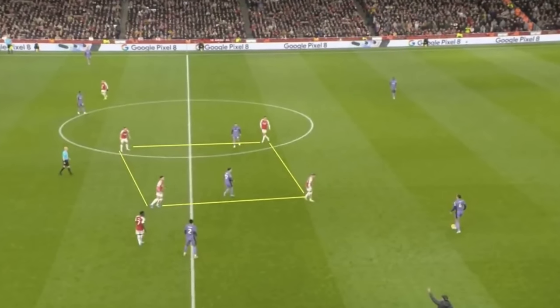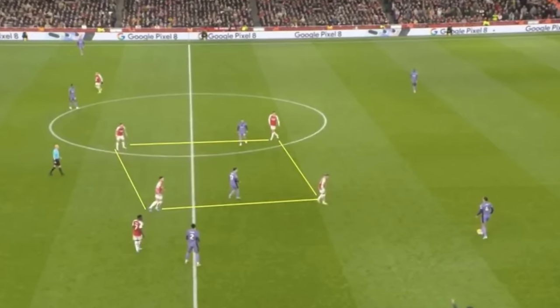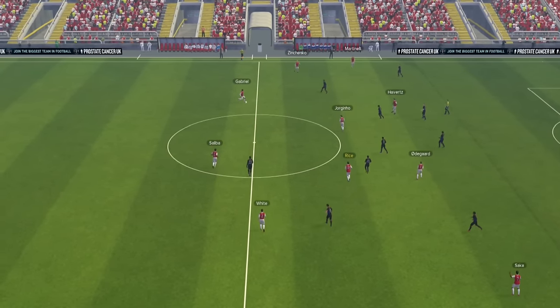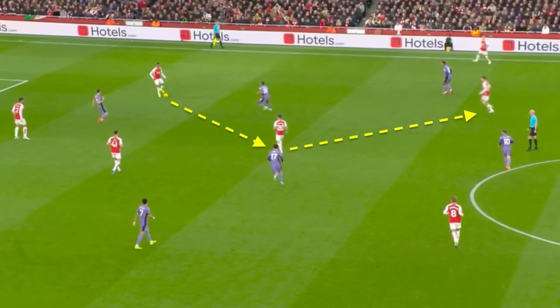That newly tweaked shape was a box of four in midfield, which consisted of a Rice-Jorginho double pivot with Odegaard and Kai Havertz on top of the box. As most top sides do, Arsenal looked to create an early numerical advantage in their build-up, which often made it an 8 vs 6, and with Arsenal having that plus 2, they had a range of options to progress and move the ball forward.